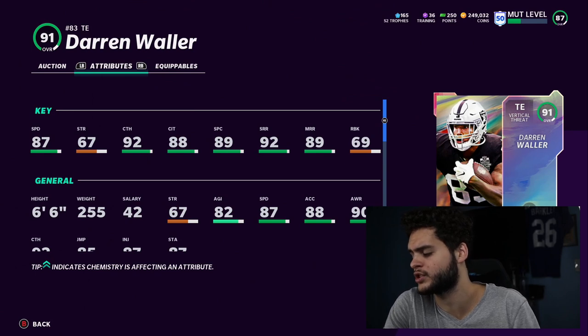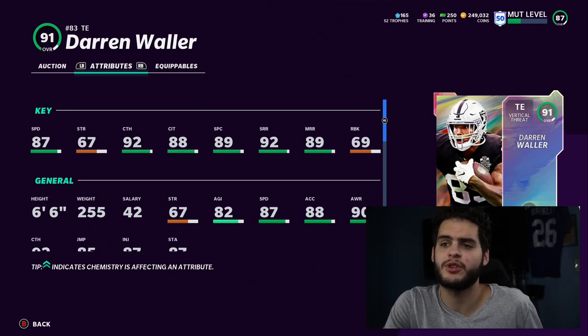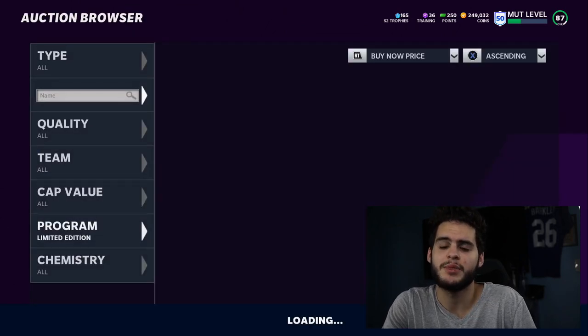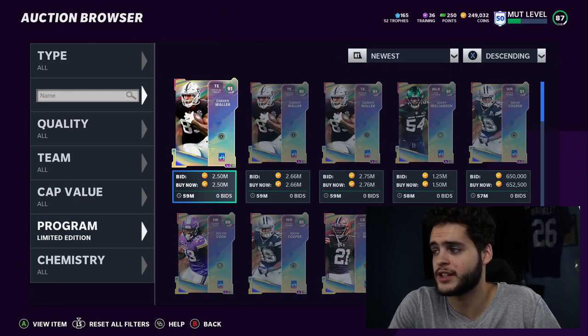If Darren Waller is able to get open in space — which is going to happen all the time — that 87 speed is going to feel a lot more deadly than you think. Because 84 speed tight ends get loose. Imagine a guy like Waller with an 87. It's going to be really, really good.